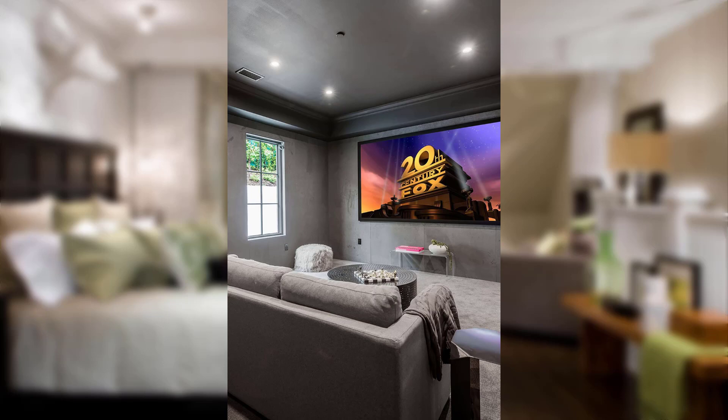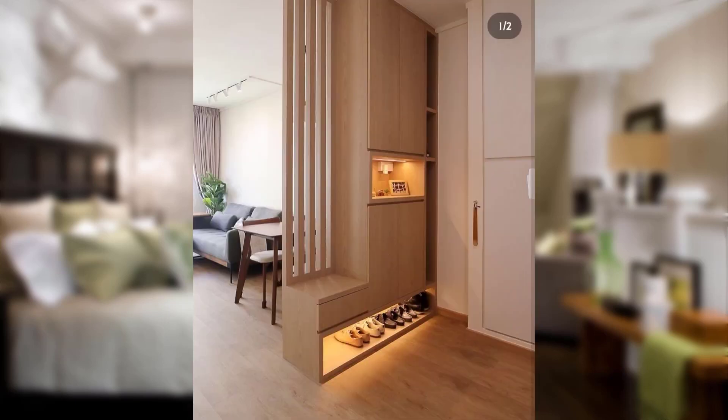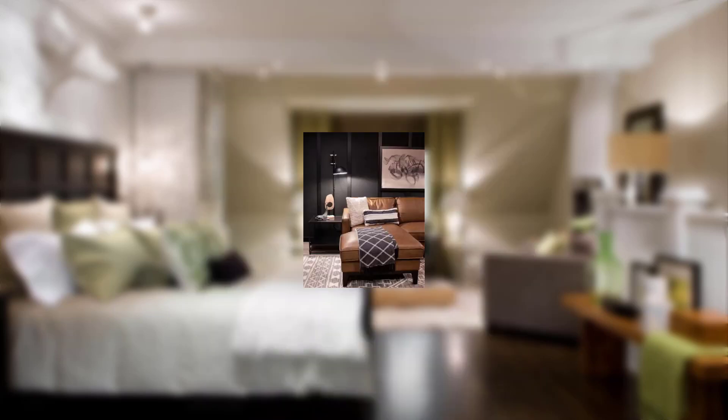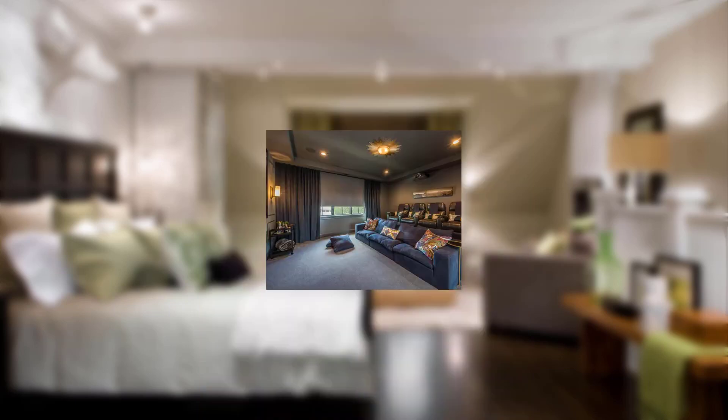Point number eight: navigating liabilities — explore the legal aspects and insurance requirements for interior design projects. Point number nine: insurance costs — get insights into how insurance costs factor into the interior design project's budget. Point number ten: industry trends — stay updated with the latest trends in insurance and how they impact the interior design industry.